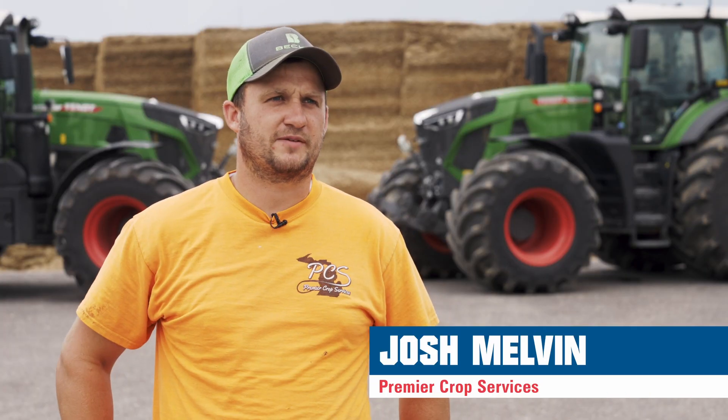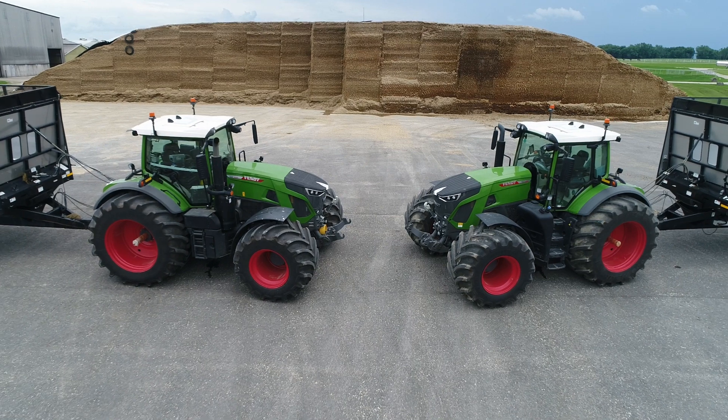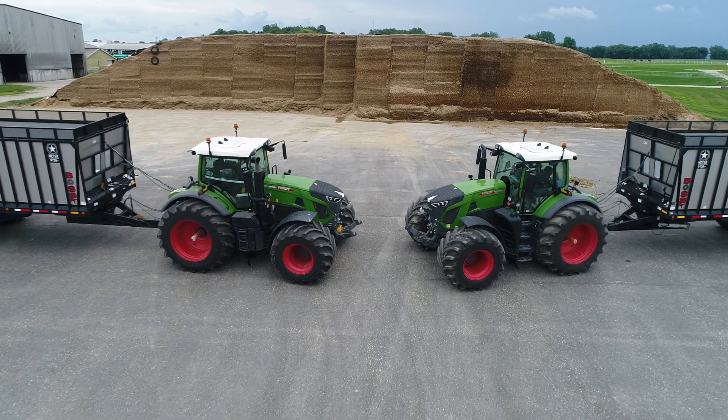I'm Josh Melvin with Premier Crop Services here in Central Michigan. We primarily drag line liquid manure for dairy farms, and in our spare time we haul silage boxes.